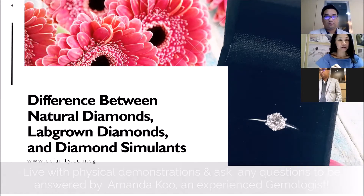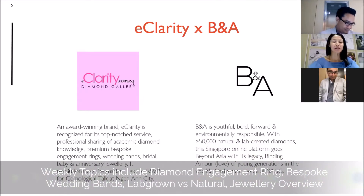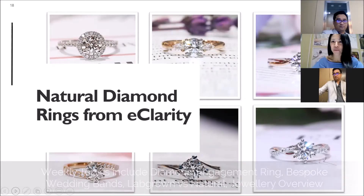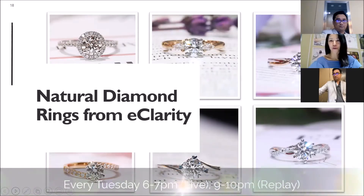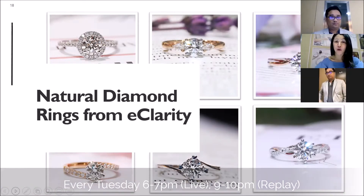I'll be showing you videos. I love my job — it requires me to talk about diamonds every day. Please don't pay too high. I'm wondering if most of you are preparing for your proposal. Has COVID affected your proposal and your wedding?